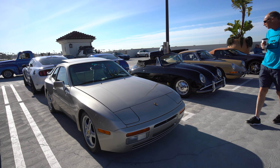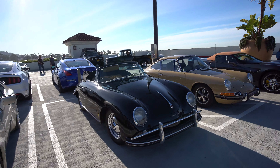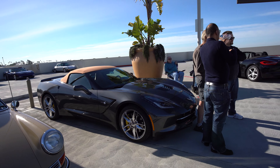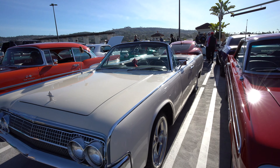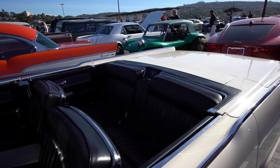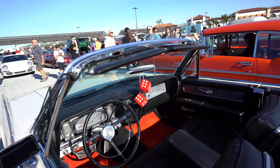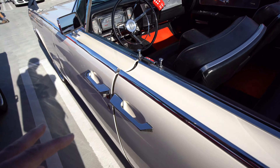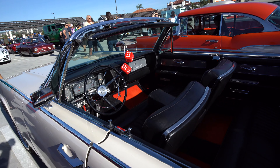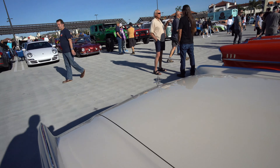Nice collection of vintage Porsches: the 944, the bathtub Porsche, a classic 911, and a very stylish Corvette. I like this Lincoln — big huge walking convertible, big interior, bench seats in the front, the fuzzy dice, and my favorite part: the suicide doors. This door opens that way, that door opens this way. Lincoln actually brought that back — I think the new Continental has suicide doors as well.